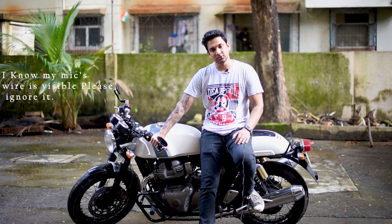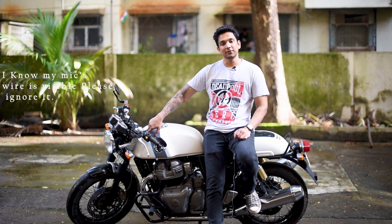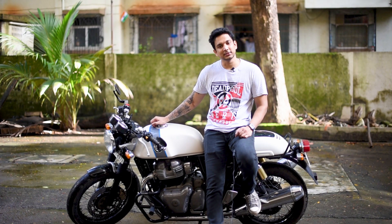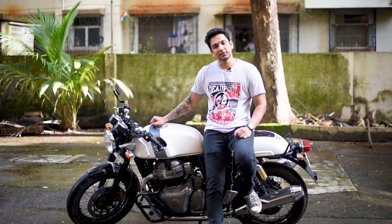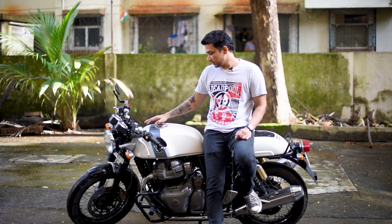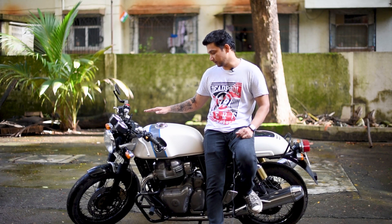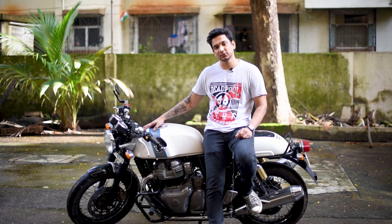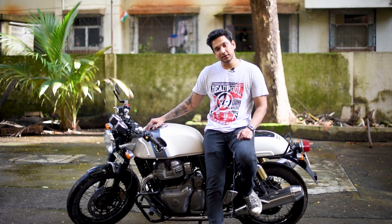This is my first baby, the Continental GT 650. Isn't she beautiful? I waited for this color for at least three months because this color wasn't available, so I was ready to wait for it. And finally I got it. It's been three years I'm with this one. I'm very happy — there are no issues at all. This is very smooth, very refined as compared to the earlier oil cooled engine.